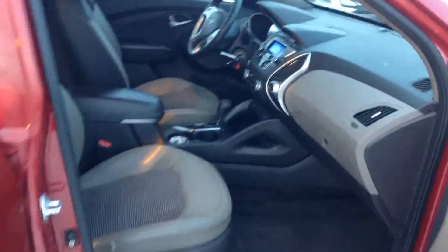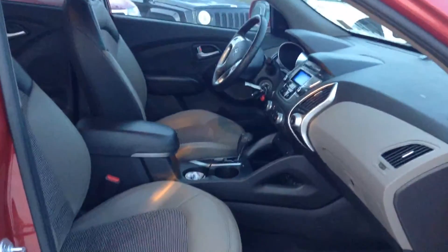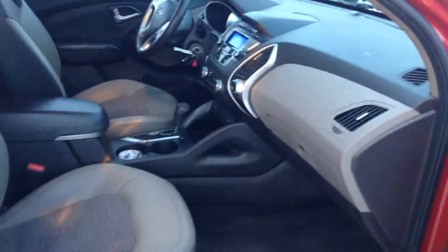Now taking a look at the inside, you can see there's tons of room here in the cabin for both the driver and the passenger. You do have an accenting gray-beige interior in here, and this does have the split cloth-leather seating with the brown leather at the top.